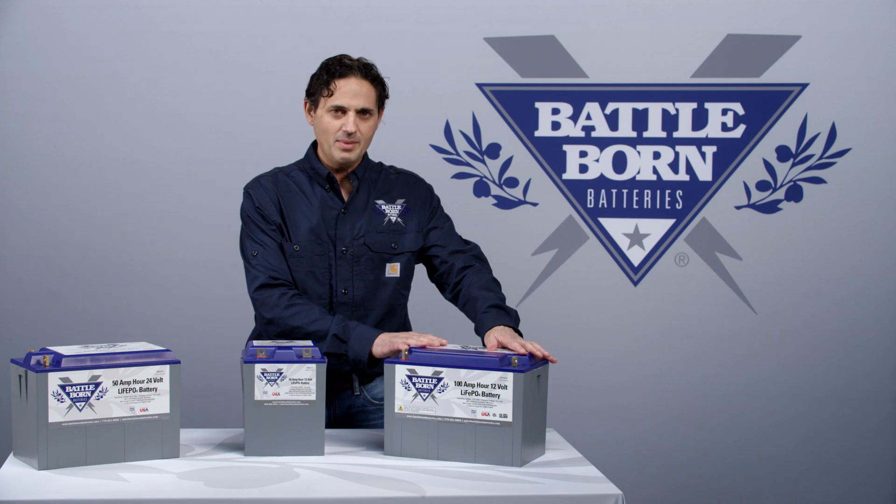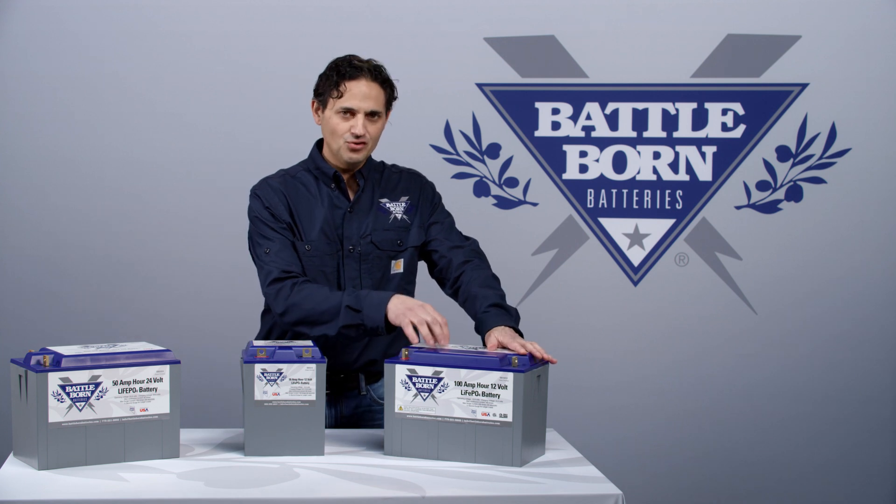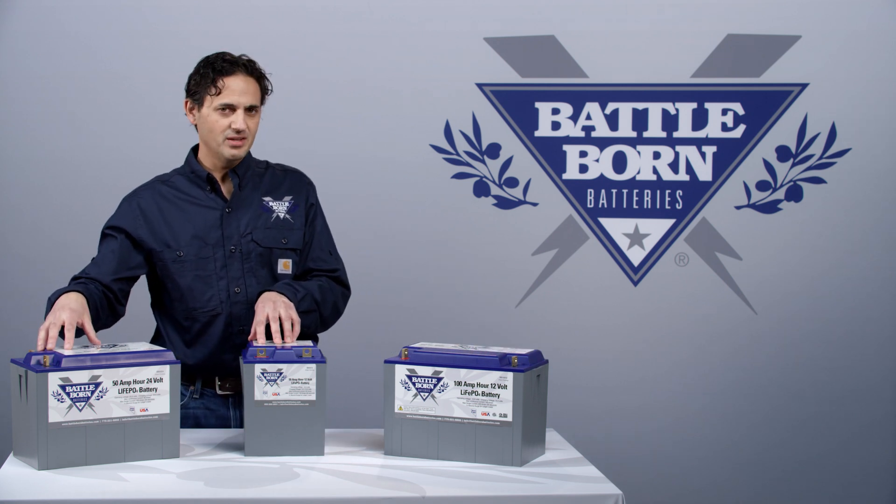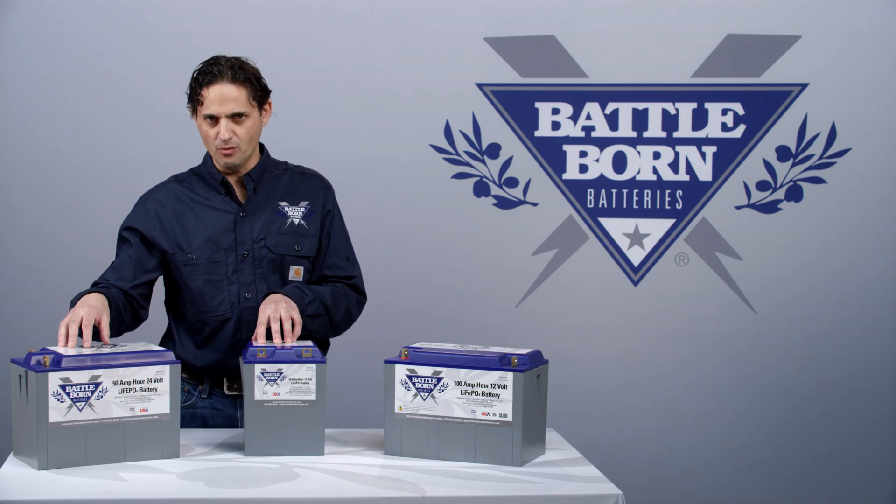Now, the 100 amp hour battery can deliver up to 200 amps for 30 seconds, and the 50 amp hour batteries can deliver up to 100 amps for 30 seconds.